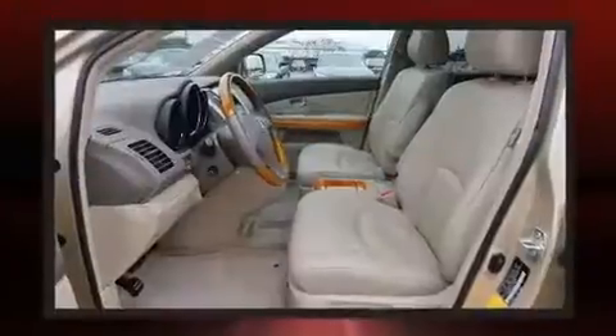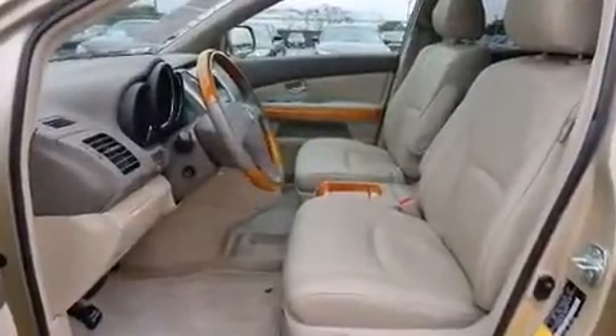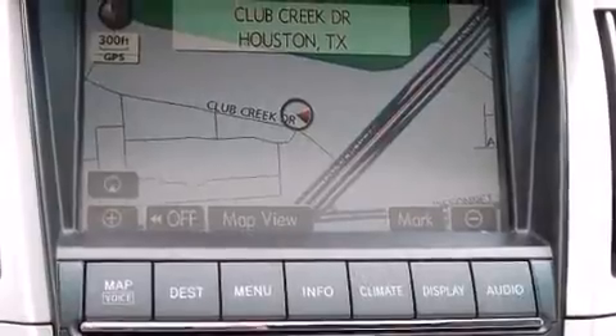Lexus infused the interior with top-shelf amenities such as adjustable headrests in all seating positions, power front seats, an automatic dimming rearview mirror, and heated door mirrors.